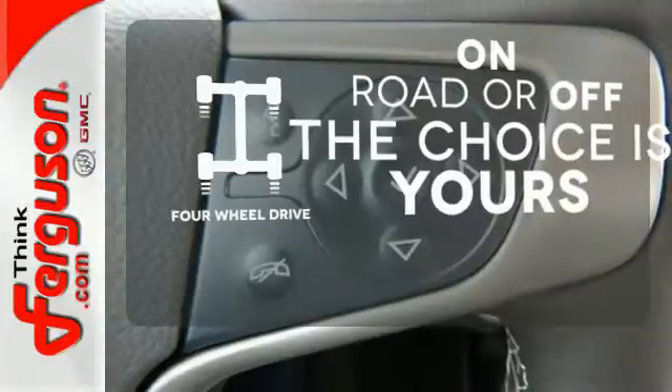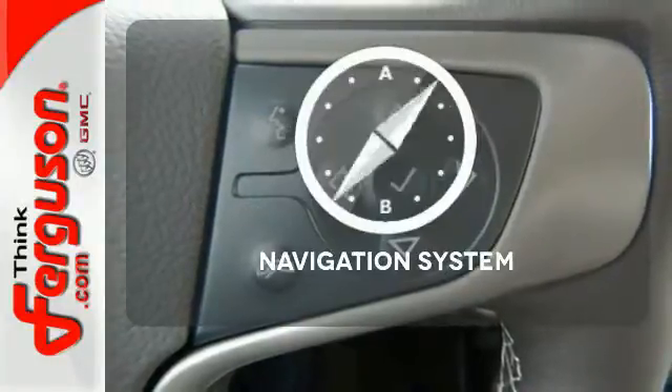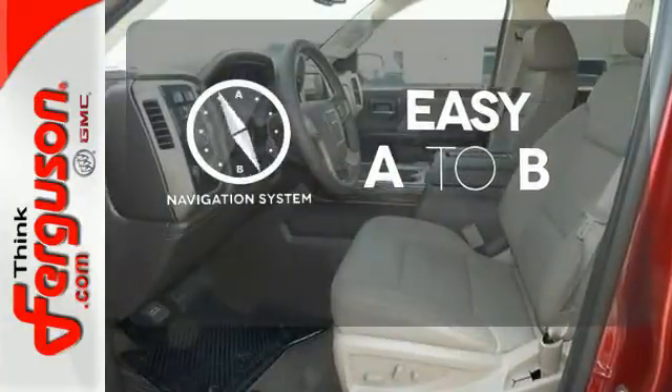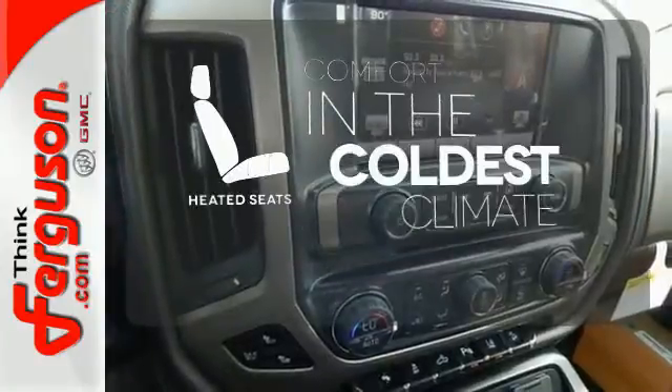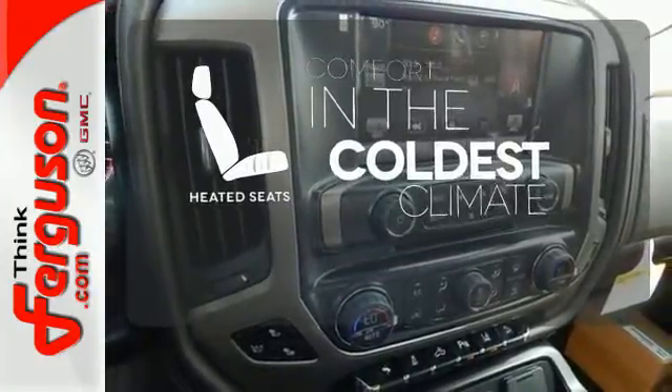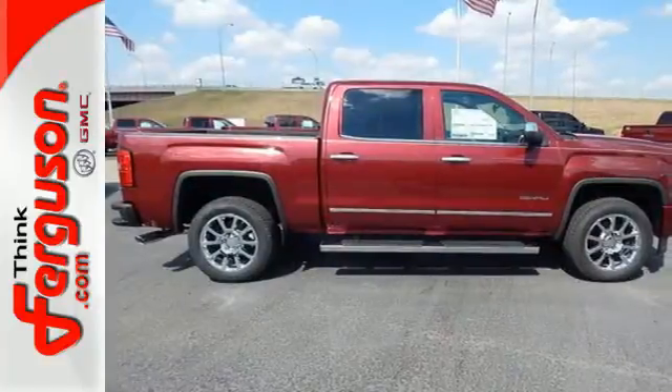Four-wheel drive provides extra traction when you need it. Feel confident getting from point A to point B with the navigation system. The heated seats keep you comfortable, no matter how cold it is. Put this hard-working truck to work for you today.